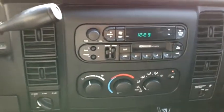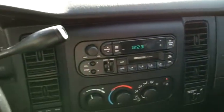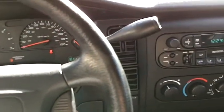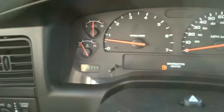It's got a pretty simple AM/FM cassette radio. It is a base model Sport Dakota truck, but it does have factory cruise control and overdrive on the automatic transmission. The current miles as of today's video: 60,177.